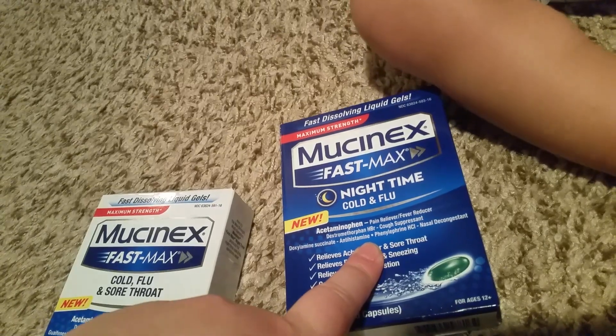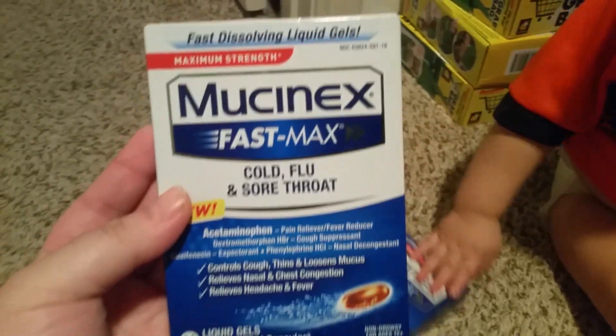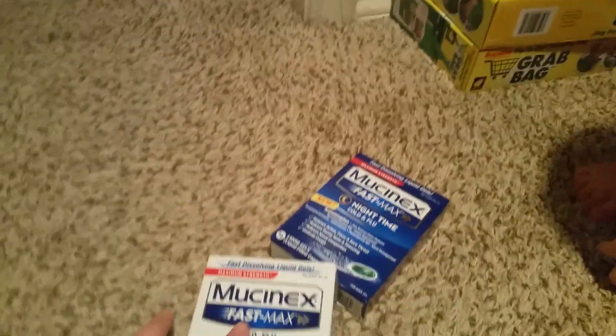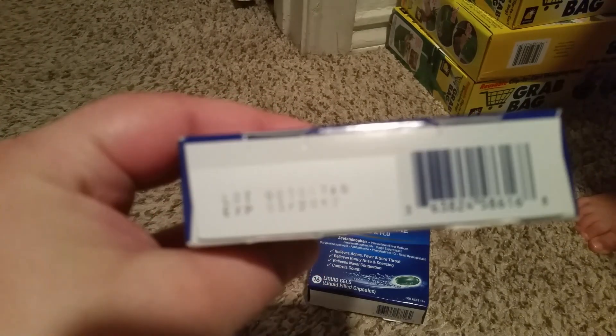I hauled the nighttime version before and also the daytime one. They were out of the daytime but they had this new one — cold, flu, and sore throat. The other one had red packaging and this one doesn't expire until March 2017.